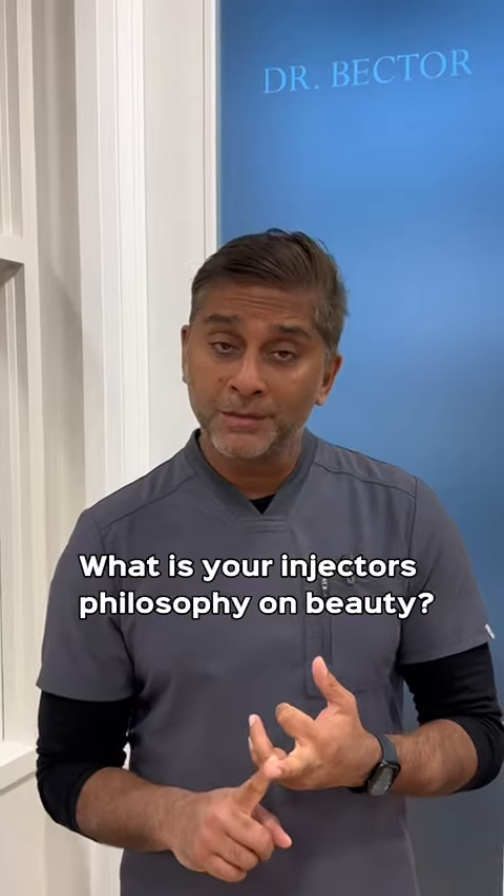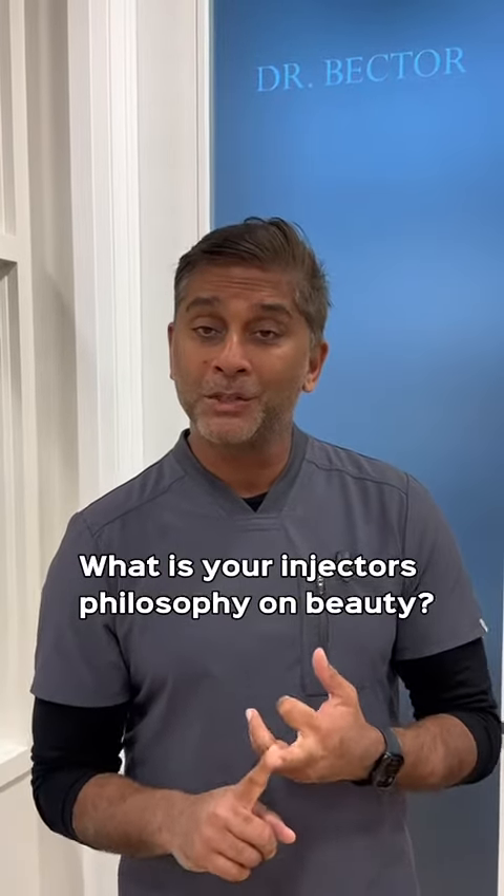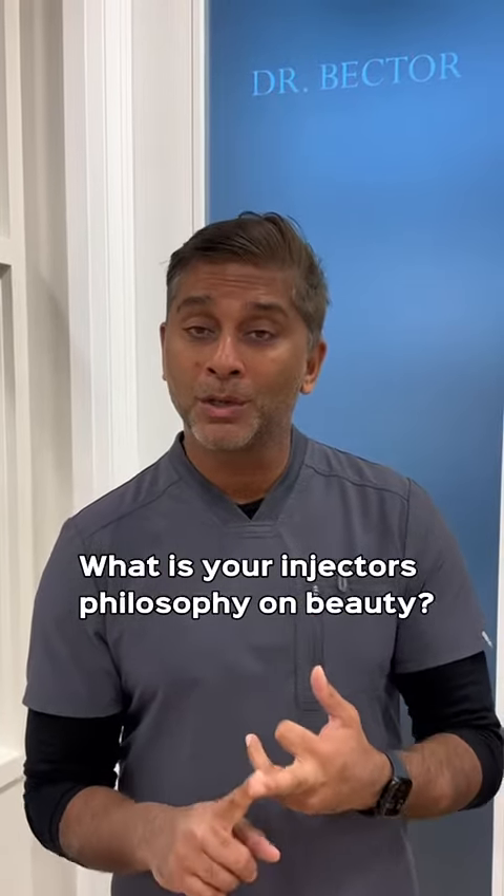Number two, I would also encourage you to find out what the injector's philosophy on beauty is and make sure that it matches what you are looking for. Are you looking for a natural look? Are you looking for a dramatic look? Are you looking for something that gets a bit more — for example, in the lip — a shape to the lip? Those are all important things to make sure that you get what you want.